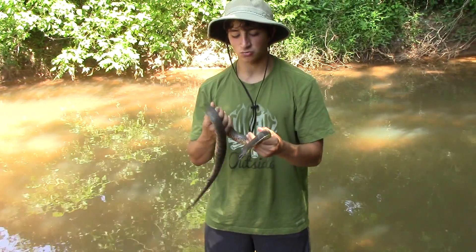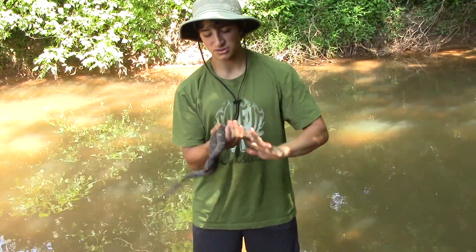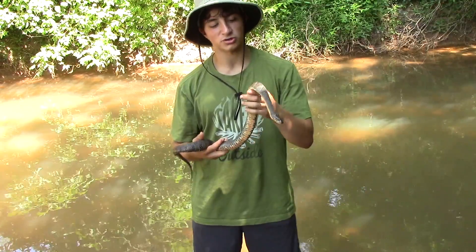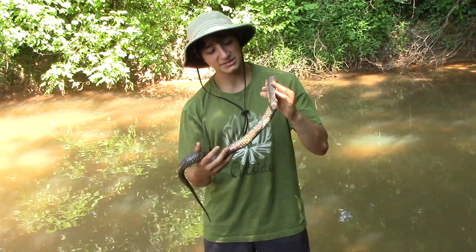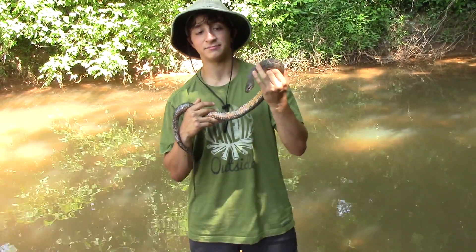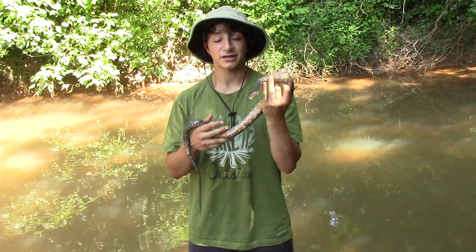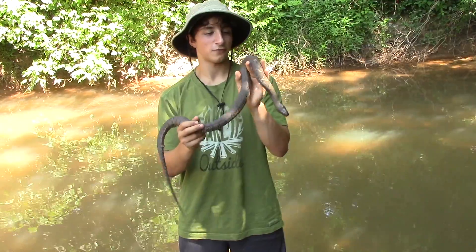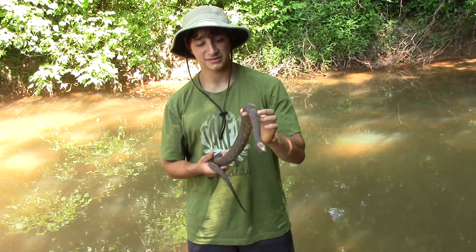Snakes are right smack dab in the middle of this creek. They do have predators — those would include larger snakes, birds like the heron. Especially a young northern water snake would have many predators, including even fish. But at this size, they'll be preying on frogs and smaller fish, maybe even tiny birds — anything they can get in their mouth. But they also are still prey for a top predator like a great blue heron, or a hawk, or an owl, or anything like that.